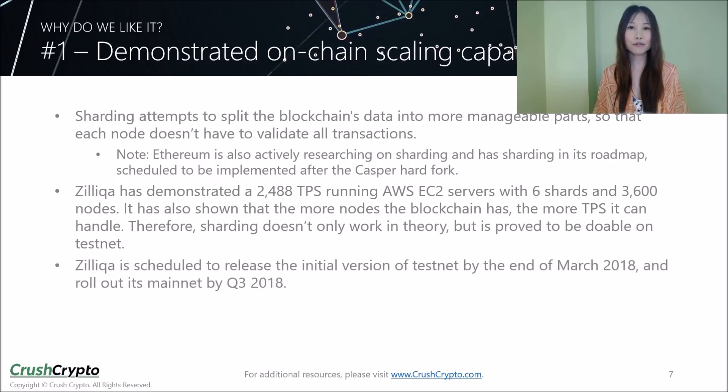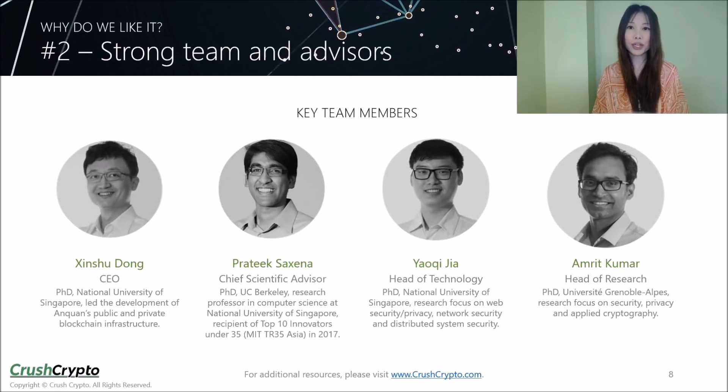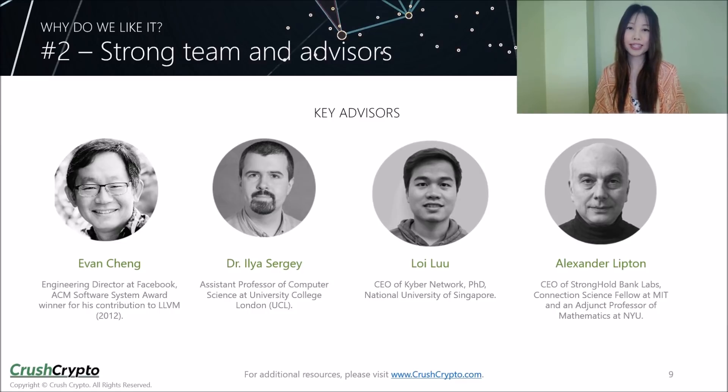Zilliqa is currently scheduled to release the initial version on the testnet by the end of March this year and to roll out its mainnet by the third quarter of 2018. Zilliqa has a strong development team; the biographies of the key team members are summarized on this slide. The team's development activities have been quite active, with over 10 contributors on GitHub, and they provide bi-weekly updates on their development progress on their blog. In addition, Zilliqa is backed by at least nine experienced advisors, including veterans in the tech and blockchain space. This gives us confidence that the project has a good chance to succeed in the long run.